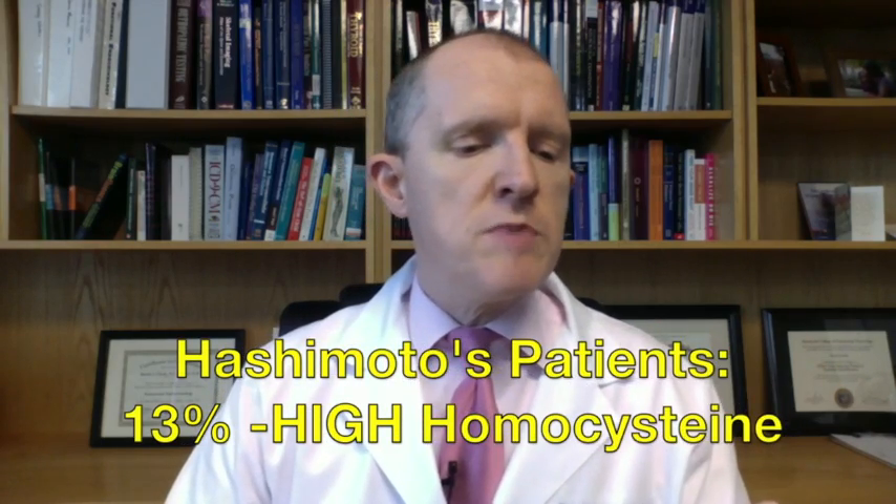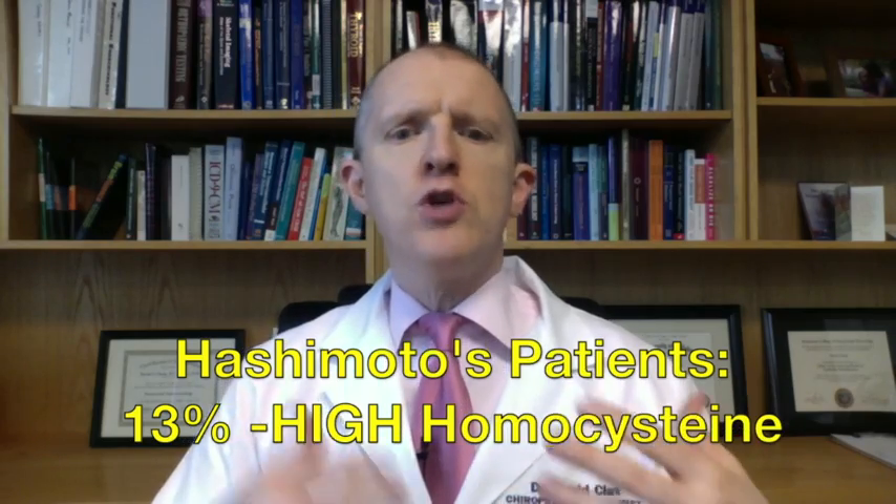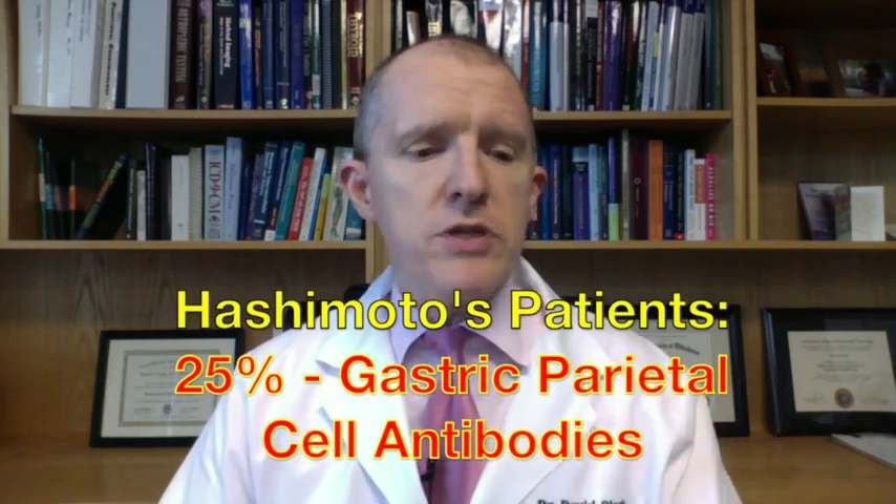Another set of statistics I find really fascinating: 13% of these people had high homocysteine. Homocysteine is something you make; normally you recycle it and it's not a big deal. But if it piles up, it's very inflammatory and terrible for your cardiovascular system. It's very bad for your brain, increases cognitive aging, and affects your thyroid hormone receptors such that they don't work very well, making you feel hypothyroid.